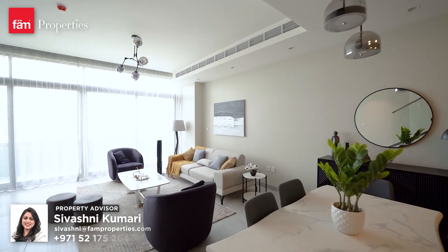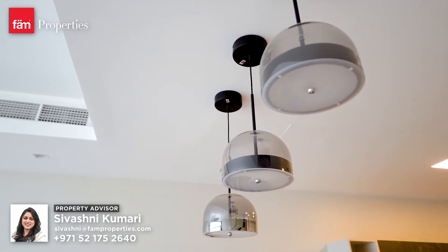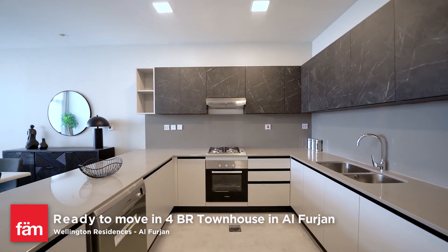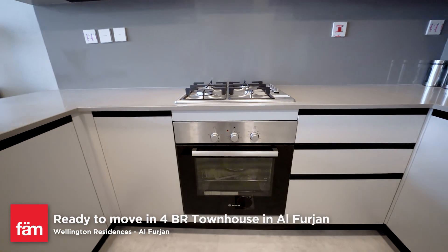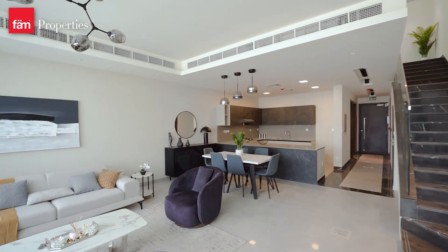Comprising four bedrooms, all en-suite, with one bedroom on the ground floor, makes it an ultimate choice for the family. The open-plan kitchen and dining area will be the heart of the home. The branded German appliances and fully fitted Italian kitchen enhance the look of this immaculately articulated interior.